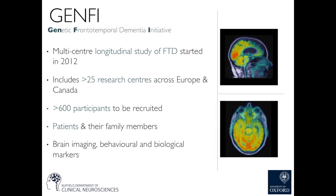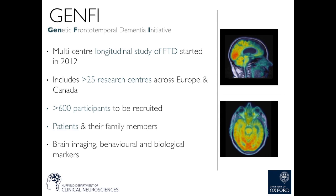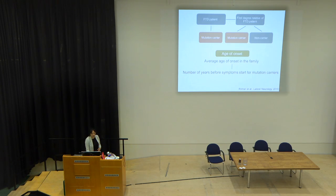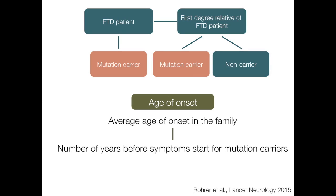Here in Oxford, we're part of GENFI — the Genetic Frontotemporal Dementia Initiative — a multi-centre longitudinal study of FTD started in 2012, including 25 research centres across Europe and Canada with around 600 participants already recruited. We bring in patients and their family members who have these gene mutations, and do brain imaging, behavioural testing, and take biological markers. The FTD patient has been confirmed as carrying the gene mutation, and their first-degree relatives — siblings and children — also have a chance of carrying it.